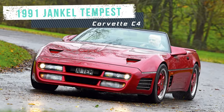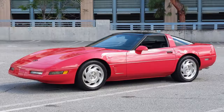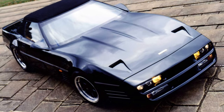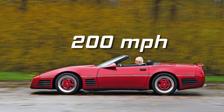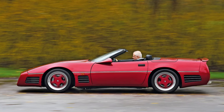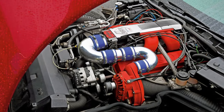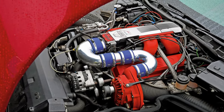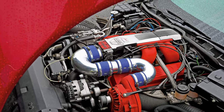The 1991 Jankel Tempest is a rare and exotic supercar based on the Corvette C4, designed by Robert Jankel, the founder of Panther Westwinds. The Tempest was unveiled in December 1990 and claimed to have a top speed of over 200 mph and a 0-60 time of just 3.3 seconds. Most of the cars have a 6.3 or 6.7-liter Vortex V8 engine manufactured in Los Angeles by the famous engine tuner Traco.